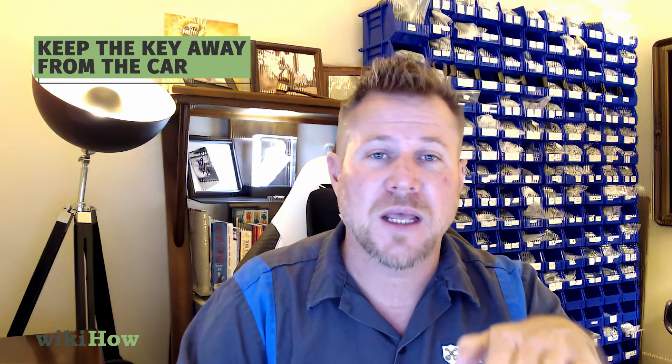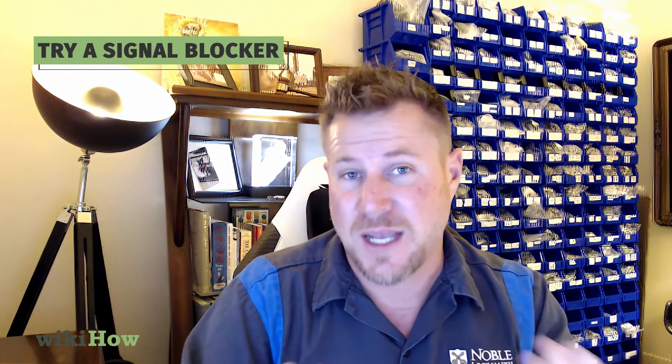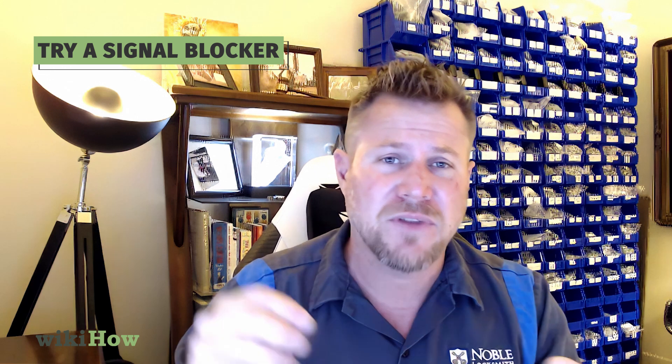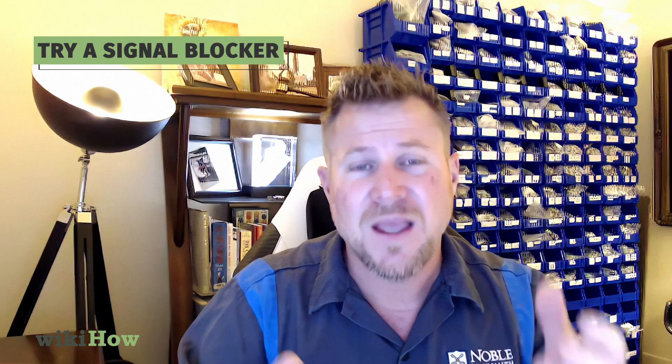If you're worried about that, don't store your key near the door. If you park in a garage, don't store your key on a key ring right on the other side of the door entry into your home that's near the car. There are also small signal blocker pouches — we sell them and other people sell them too. They're not expensive and you can find them on Amazon or lots of different places.